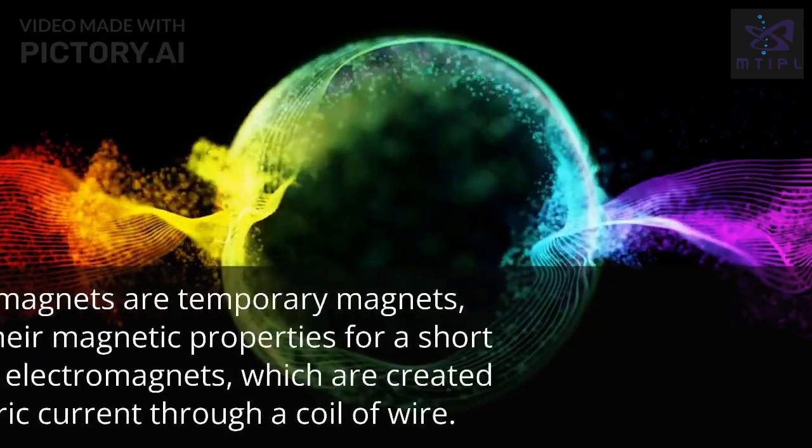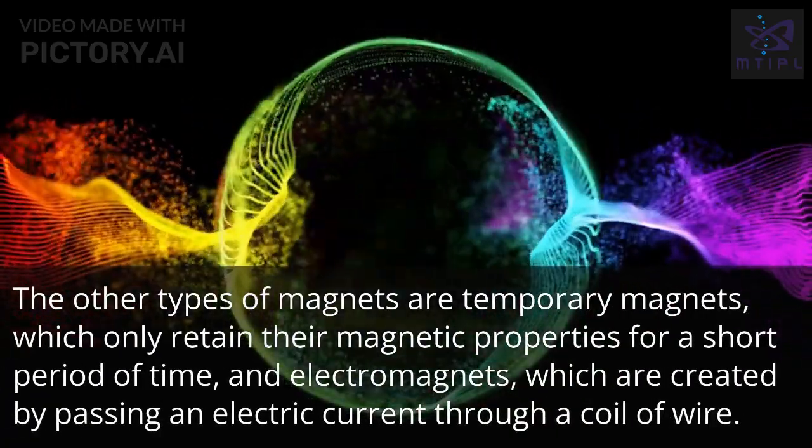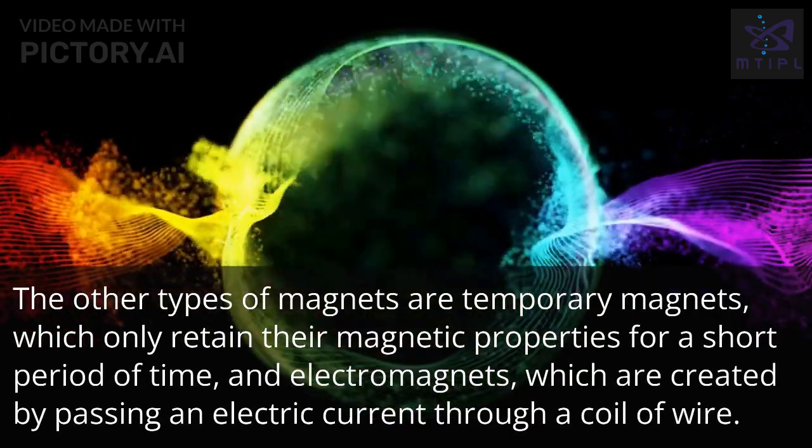What are magnets? The other types of magnets are temporary magnets, which only retain their magnetic properties for a short period of time, and electromagnets, which are created by passing an electric current through a coil of wire.